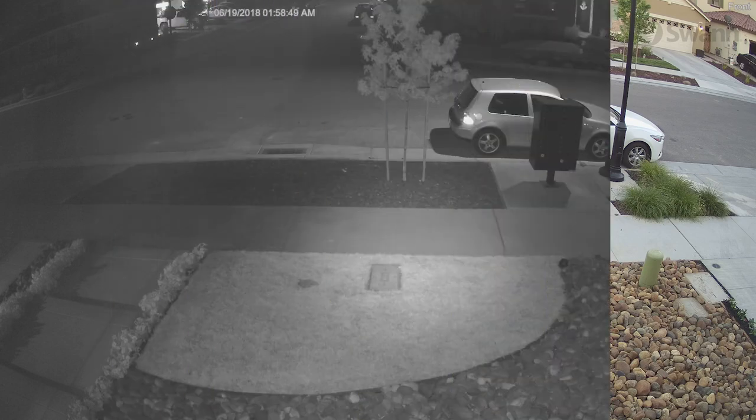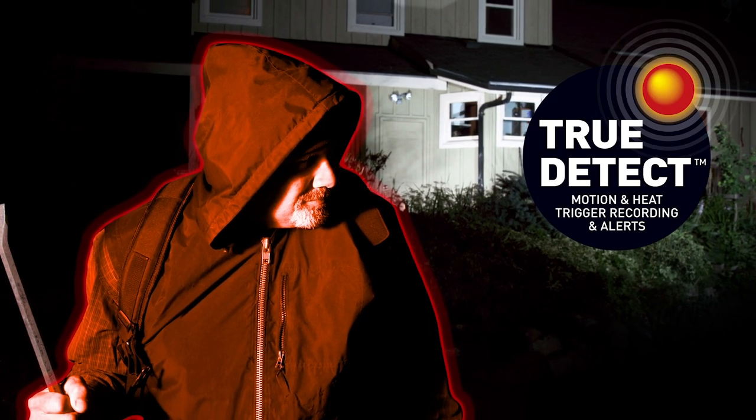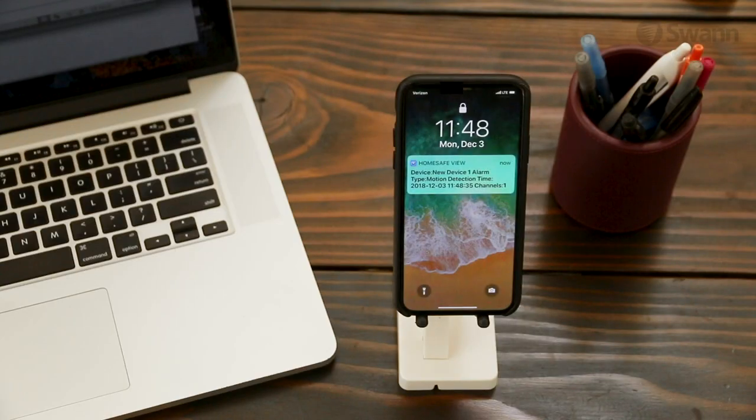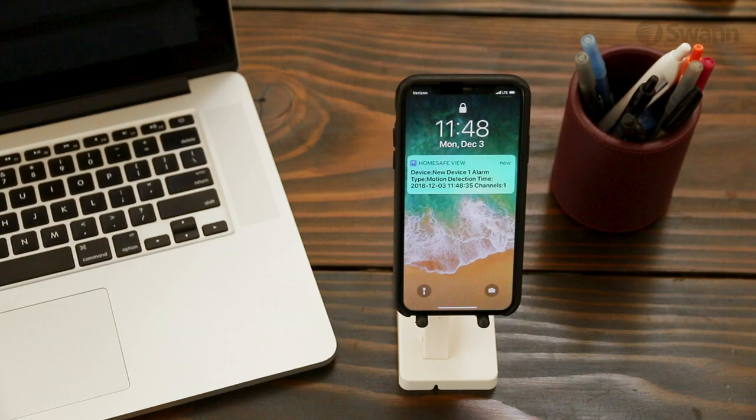Night vision keeps your property protected 24/7. True Detect Thermal Sensing detects motion by heat, such as from people and cars, to trigger recording and push notifications, virtually eliminating false triggers.